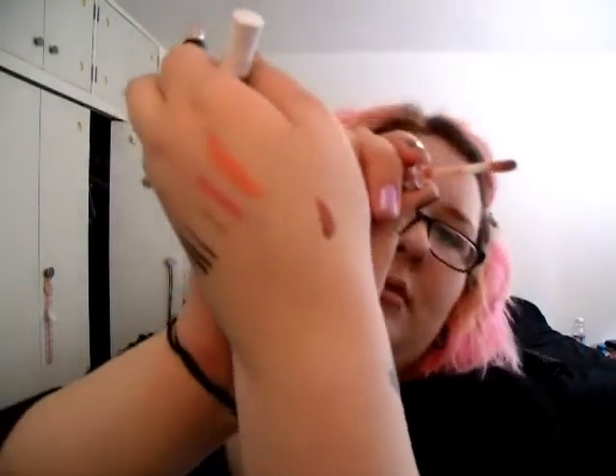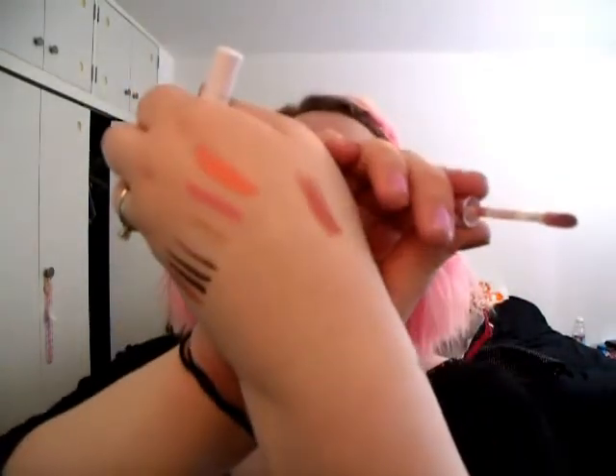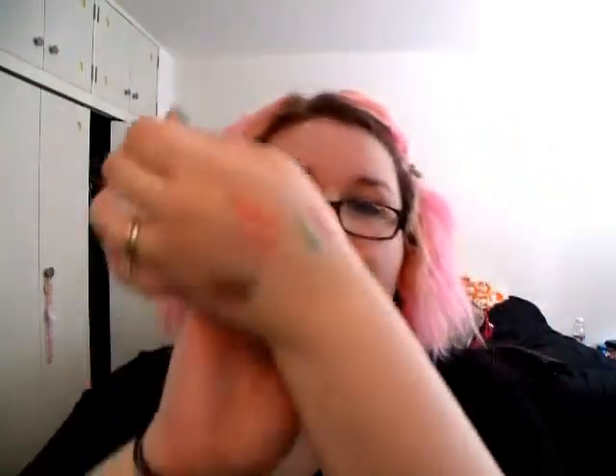I also got two deluxe samples — a lip gloss, which is a glamour gloss, and a green liquid liner. That's pretty much everything for the haul.